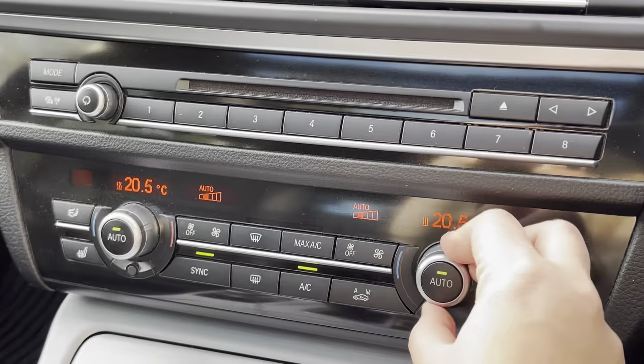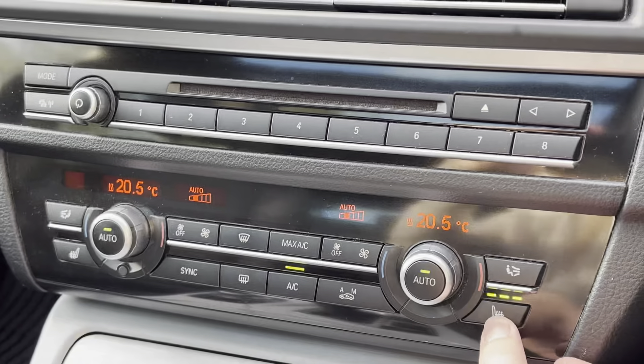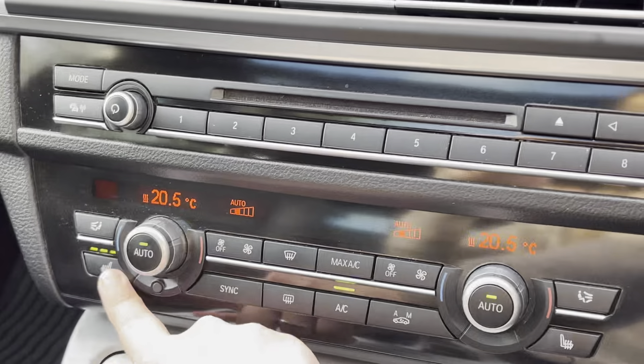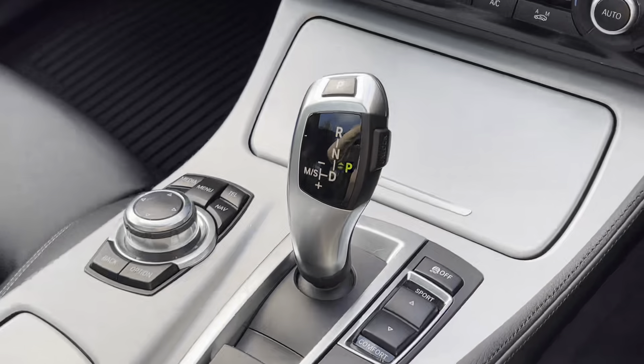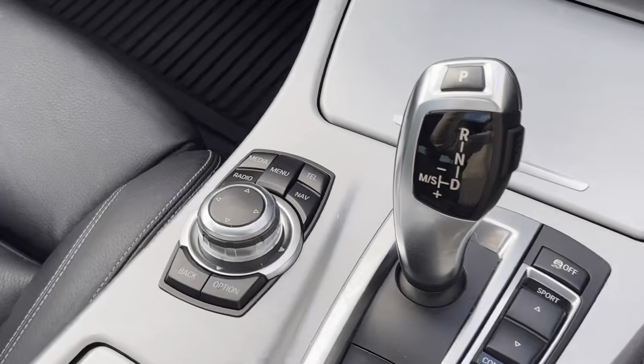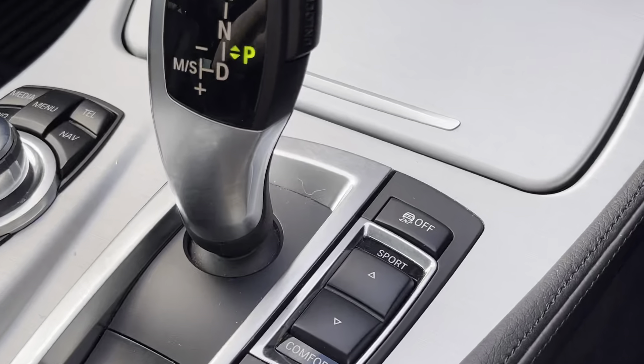Just below we have the dual zone climate controls as well as the three-way heated seat controls, ensuring both you and your front seat passenger are always comfortable in the forever changing British weather. The display screen control panel is situated between the front seats alongside the driving mode controls and the electronic parking brake. We also have cup holders which can be hidden when not in use, keeping the car looking sleek and stylish.